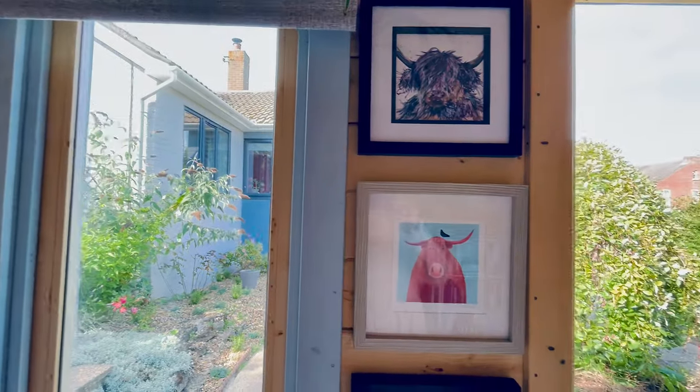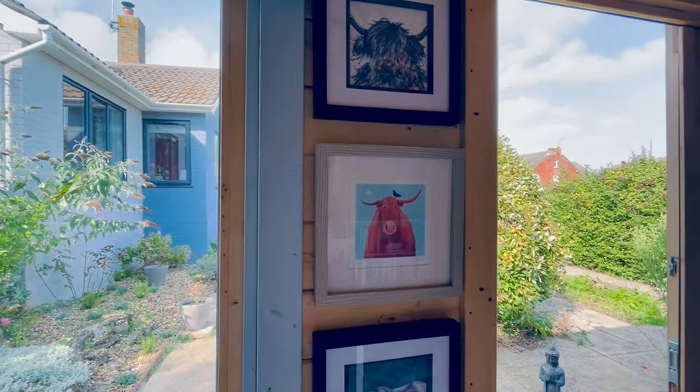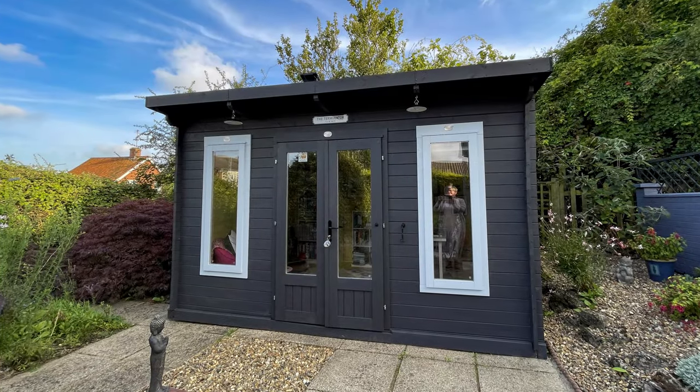Siobhan has a lovely outlook from the cabin, where she can enjoy the wildlife presence in her garden, as well as the fragrance from plants surrounding the cabin.